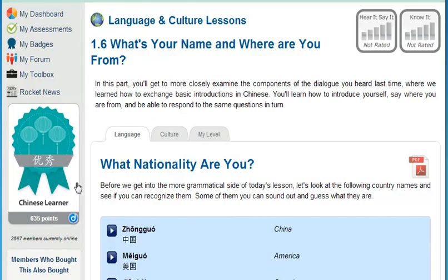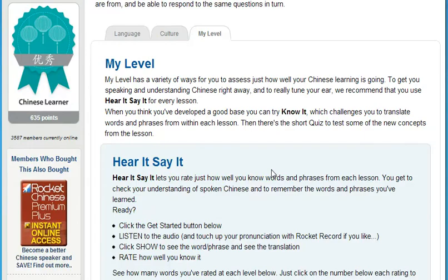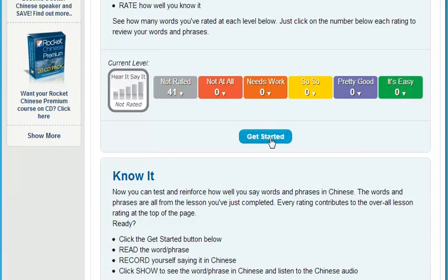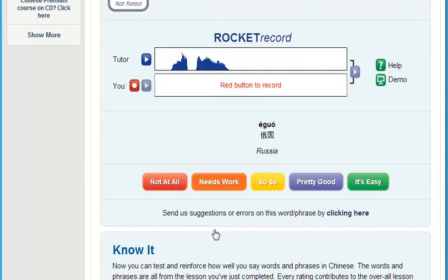Next, test how well you understand a native speaker. Training your ear can be one of the hardest things for learners to master. Our testing tool, Hear It Say It, plays you a randomly selected track from within each lesson. After listening, you're prompted to record yourself saying the word or phrase. Compare yourself to the native speaker and then rate how well you understand what the speaker was saying. This is a very powerful tool to tune your ear.